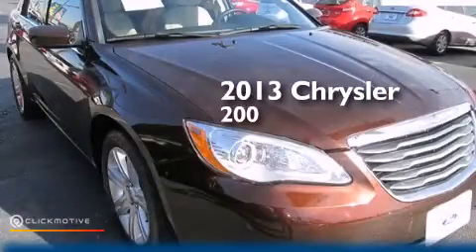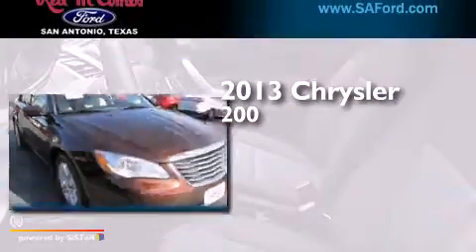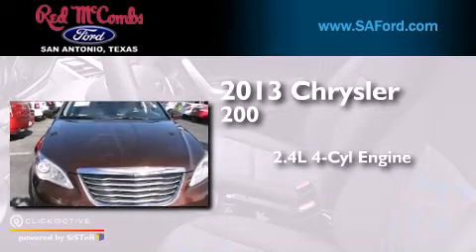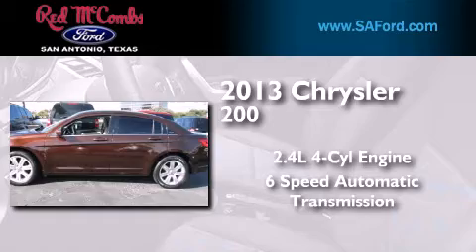This is a 2013 Chrysler 200. It features a 2.4-liter four-cylinder engine and a six-speed automatic transmission.